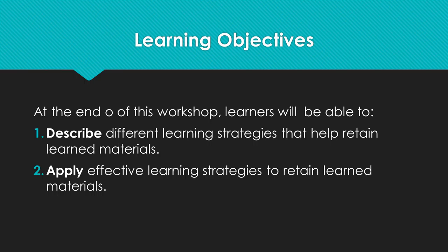At the end of this workshop, learners will be able to describe different learning strategies that help retain learned materials and apply effective learning strategies to retain learned materials.